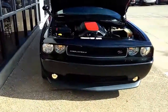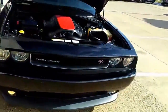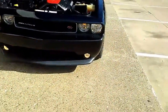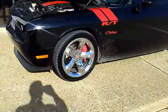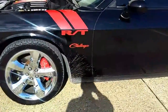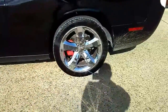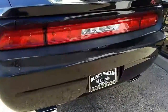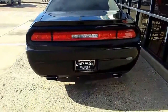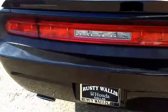It's a great day at Rusty Wallace Honda used cars, 12277 Shiloh Road, Dallas, Texas 75228. Today we're featuring a 2012 Dodge Challenger RT, eight cylinder, 5.7 liters — a real gem with 38,000 miles.